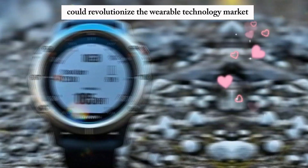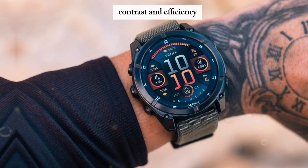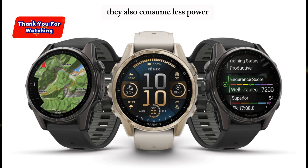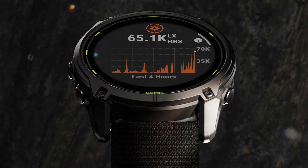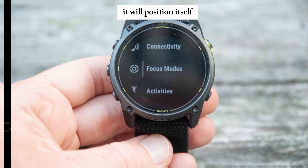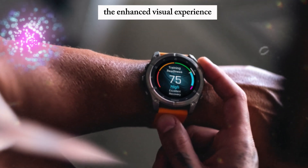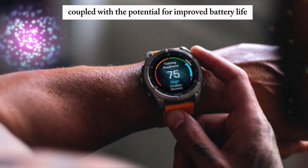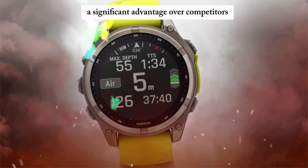This innovation could revolutionize the wearable technology market. MicroLED displays offer superior brightness, contrast, and efficiency compared to traditional LCD or OLED screens, and also consume less power, extending battery life. If Garmin successfully integrates MicroLED displays into its watches, it will position itself at the forefront of wearable technology, gaining a significant advantage over competitors.